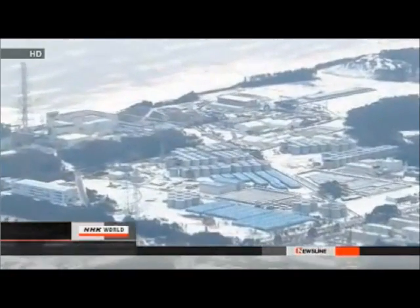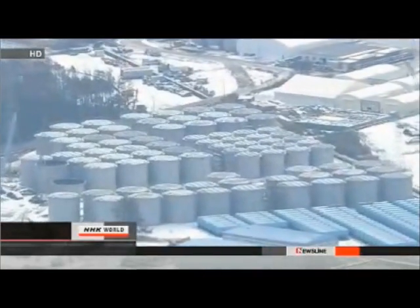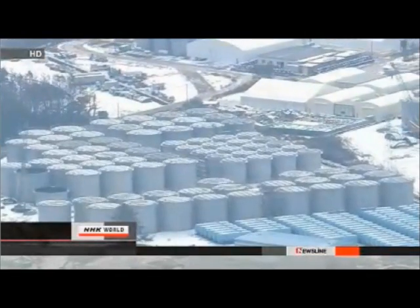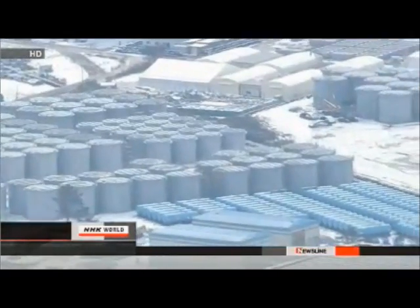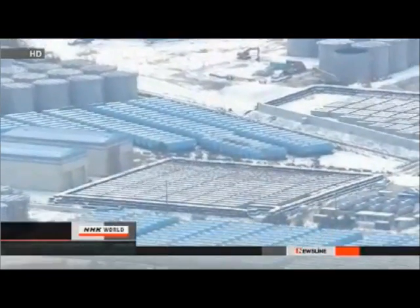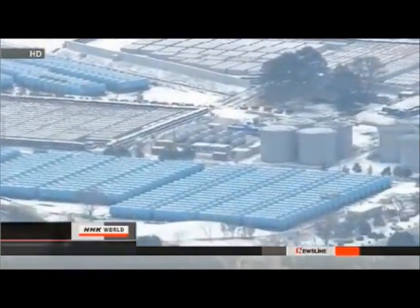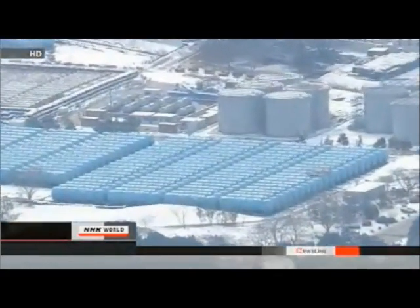At the west side of the plant property, there are about 1,000 tanks. The tanks contain roughly 120,000 tons of contaminated water that has been treated. When molten fuel caused by the meltdown is cooled with water, contaminated water is generated. Treating this contaminated water is one of the most difficult efforts in the accident cleanup. The space for tanks is limited, and how to add more is another issue.